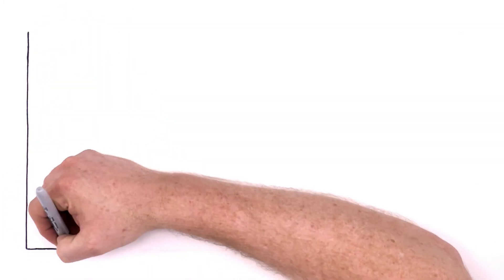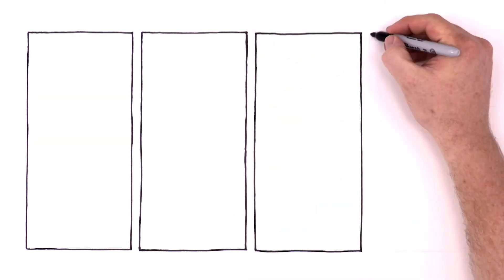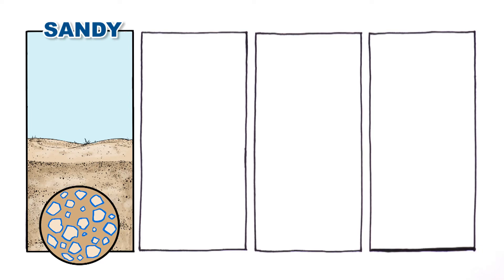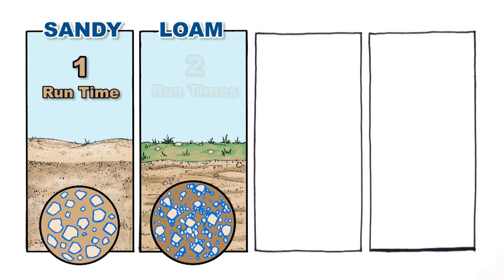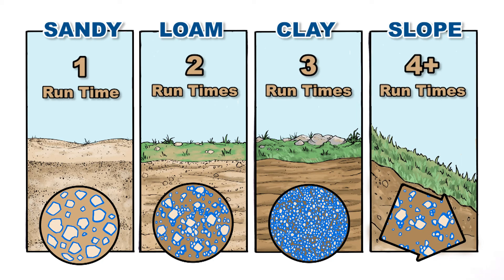Different kinds of soils absorb moisture at different rates, and smart controllers automatically adjust run times based on soil type. Sandy soil might have a single run time. Loam could have two run times. Clay, with its fine particles, three run times. A slope may even have four or more run times to allow water time to fully soak in without puddling or runoff.